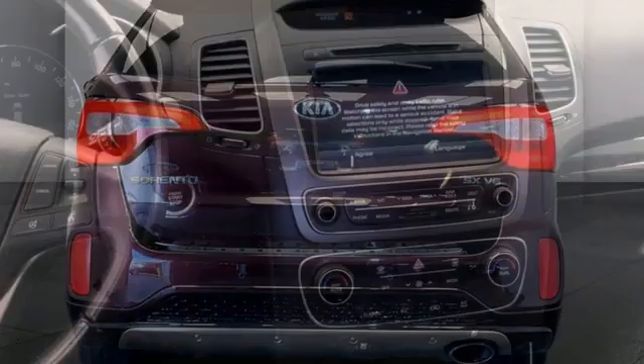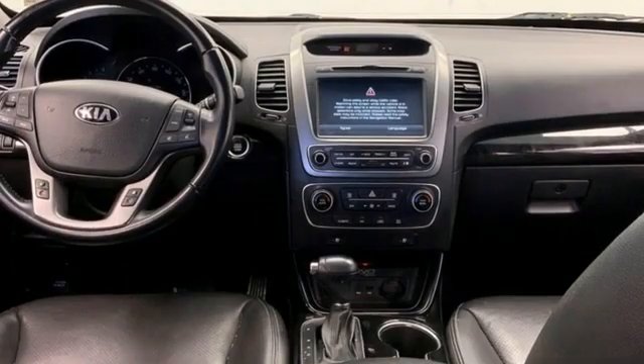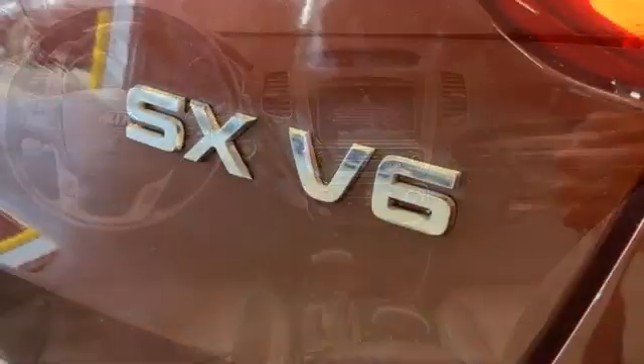Automatic transmission, front heated and ventilated leather bucket seats, integrated navigation system with voice activation, rear parking sensors, dual zone climate control.